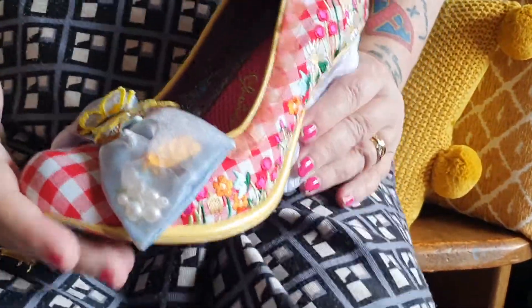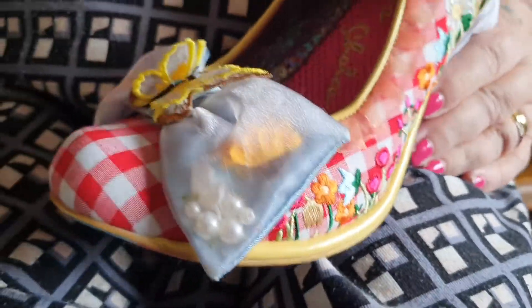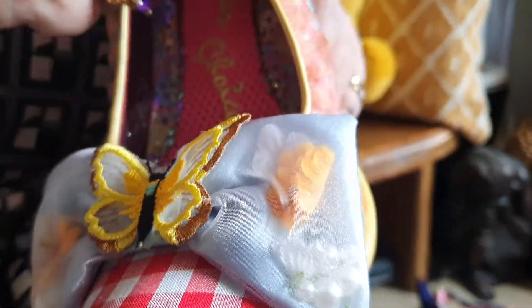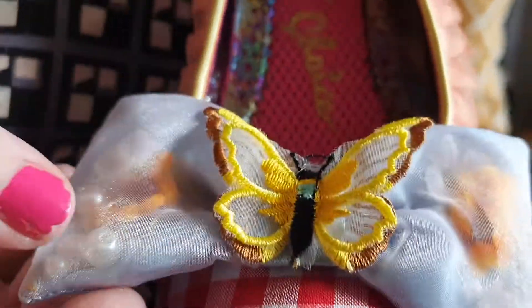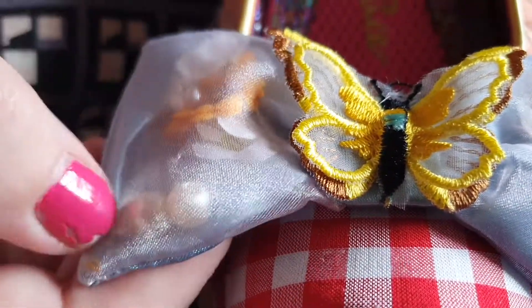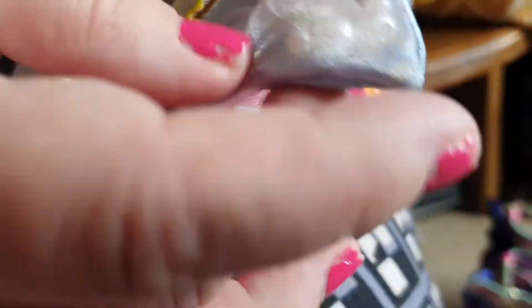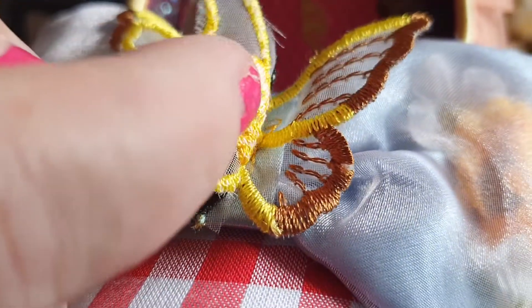The next shoe reminds me of spring and going for picnics. It's got red gingham - almost like a tablecloth - and then there's an organza frill going around the edge. On the front there's a lovely bow in see-through organza with little flowers, pearls, and beads that are all loose and can move about - a slightly different dimension to your bow. Then there's a beautiful 3D butterfly with gorgeous wings.